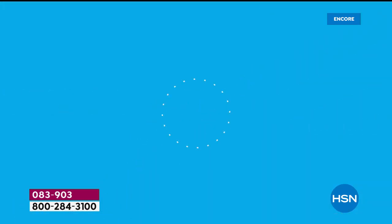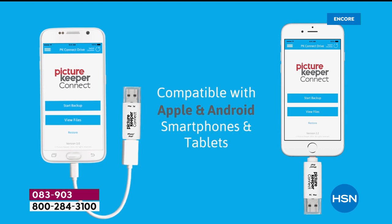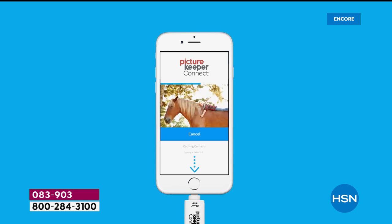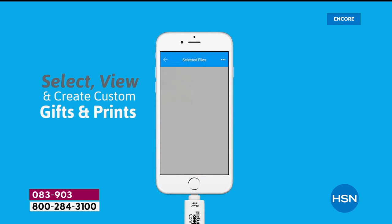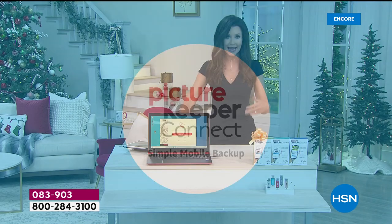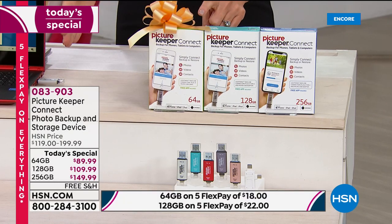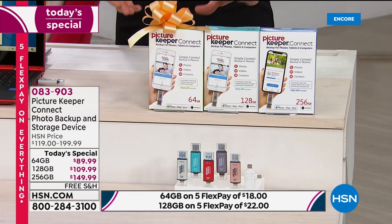We keep our phones with us always, and that gives us a false sense of security that our precious memories are safe. But that doesn't mean your phone won't fall in a puddle, break, or get lost. There are businesses dedicated to trying to find files lost from broken phones, and they'll ask if you paid for cloud service. If you are currently paying for cloud storage for one phone, get the 64 gig today — you're saving $30 upfront and saving yourself $10 every single month on cloud service. What happens if you decide you're sick of paying $10 a month and cancel? Then what happens to all those photos?